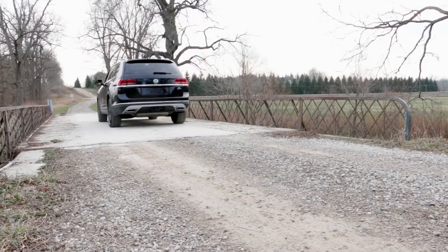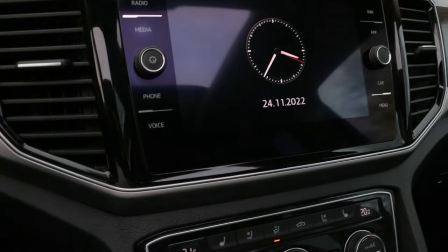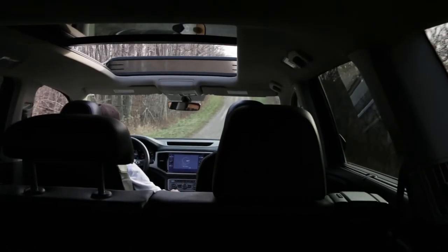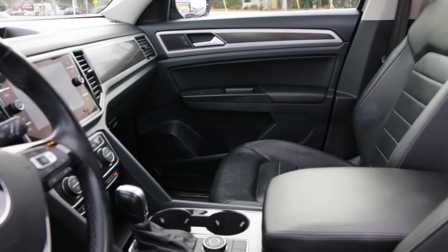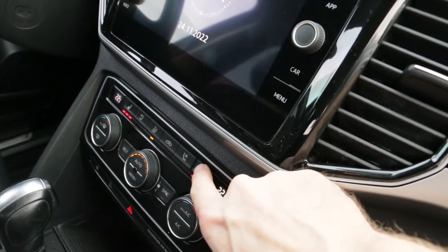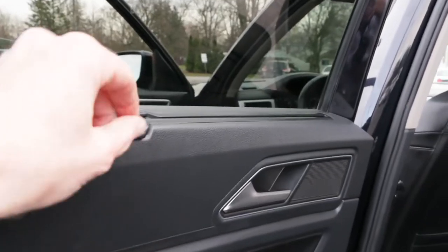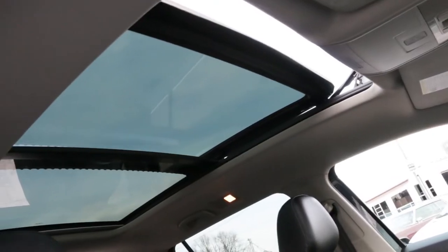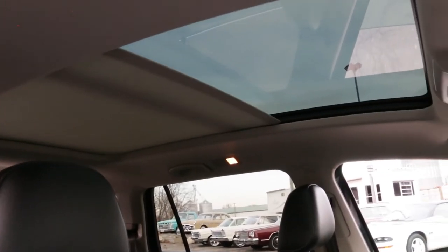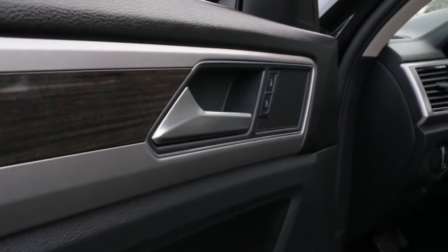I would say this is not just an economy class — it is a borderline luxury class to travel. I will call it an elegant luxury. In terms of comfort, the Atlas has more in common with the Audi Q7 than with its smaller brother, the Tiguan. The materials inside provide you with reassurance that you are indeed in a business class SUV.